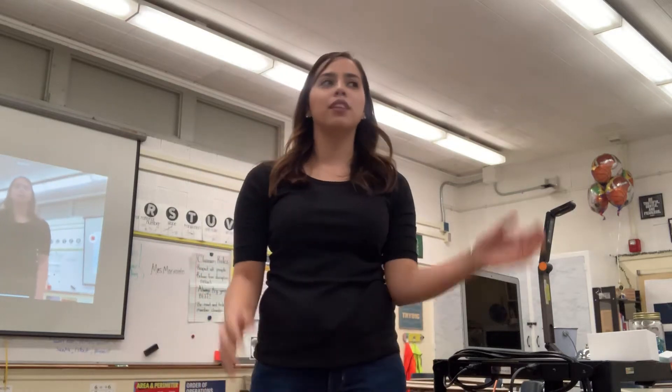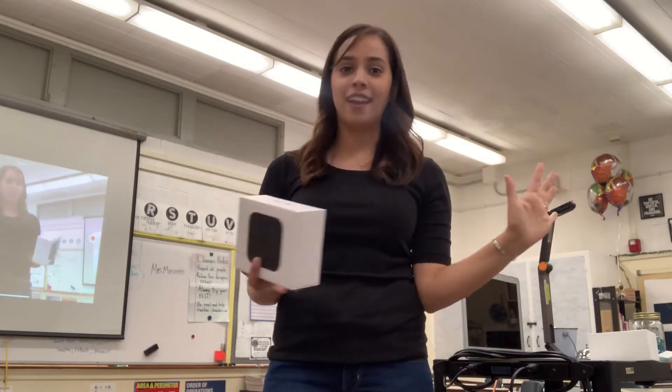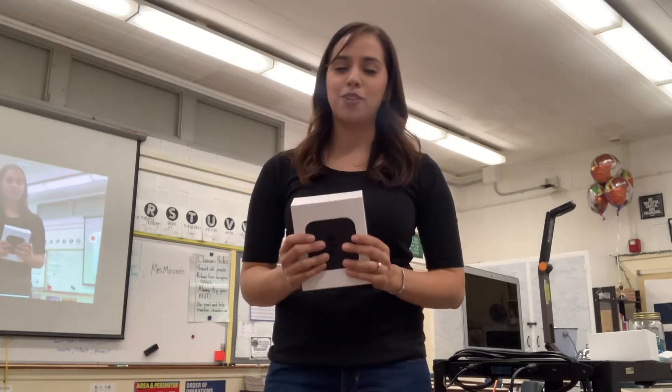Hi guys, I never do videos like this, but this video is for a very special reason. Today I came into work to a little box, and the box had an Apple TV, which is amazing because I put this on my Amazon wishlist not even expecting to ever get it, but a couple of my parents got together. Thank you so much for getting together to buy me this.